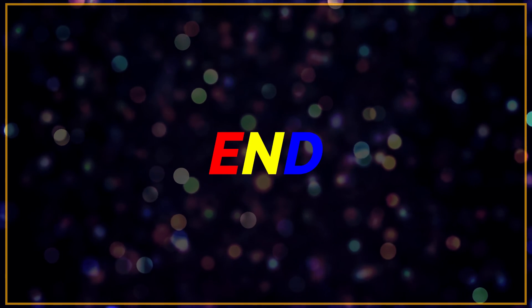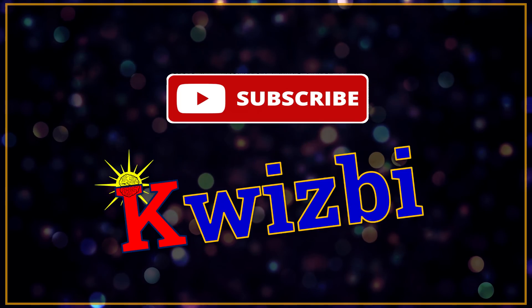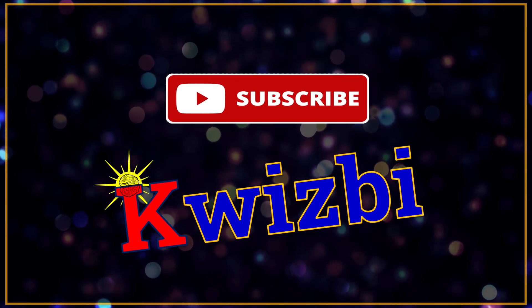That's it for this episode. I hope you had fun — see you in my next video. Don't forget to subscribe. Thank you!